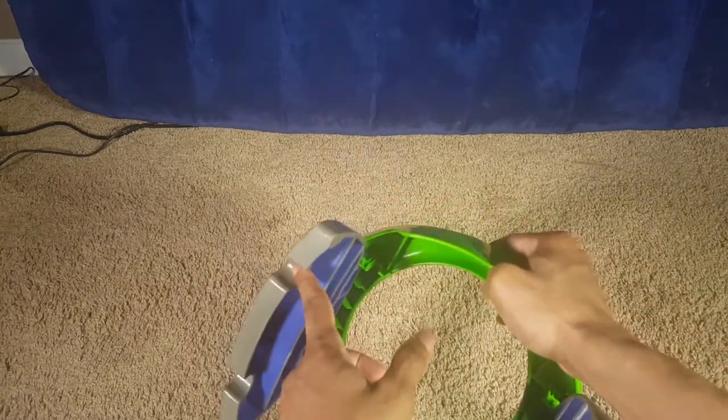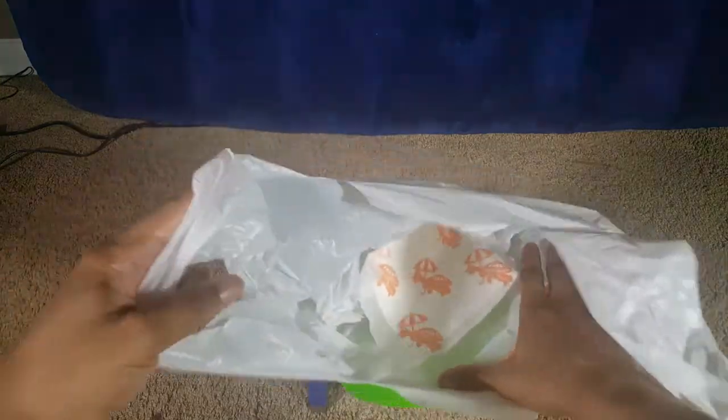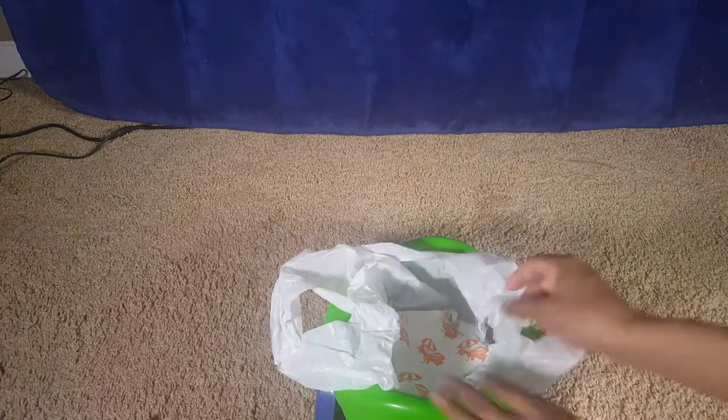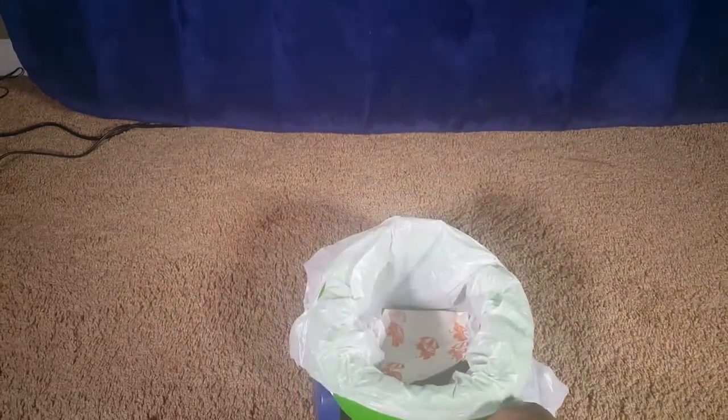To put the bag on, you drop it in the middle and then hook the anchors on both sides. They do recommend that you have one already on there so you don't have to prep it right when the child is ready to potty. That's what it would look like with the bag in place.